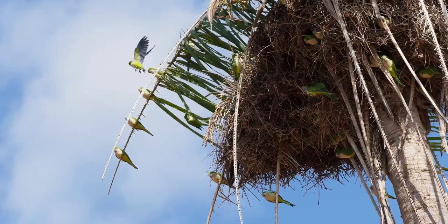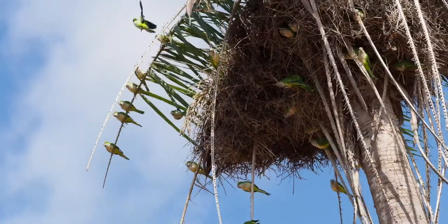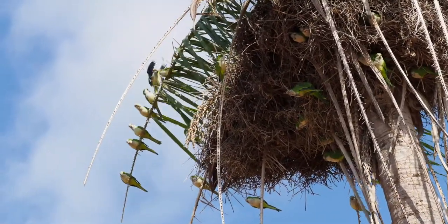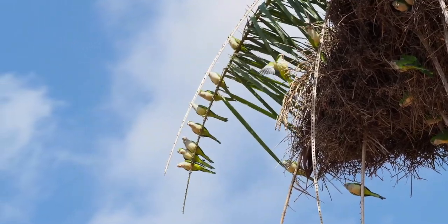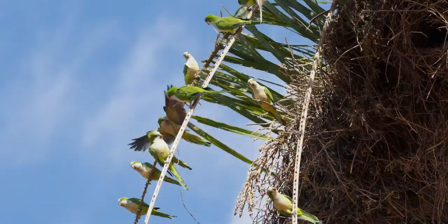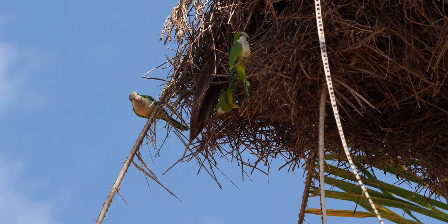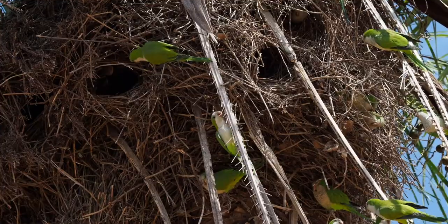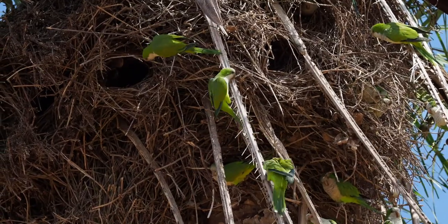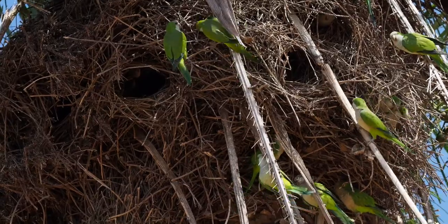The monk parakeets build multi-chambered communal nests of sticks. Sometimes Jabiru storks will build an even larger nest on top of the monk parakeet nest. Both species happily coexist until the combined weight of the nests causes all of them to crash to the ground.